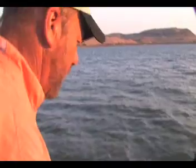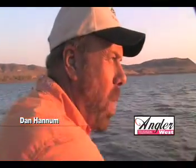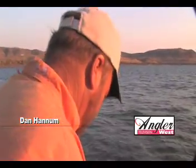A wiper is a hybrid fish. It's half striped bass and half white bass, and it's a sterile fish, so all it does is eat and get big. And when they hit, they fight really hard.